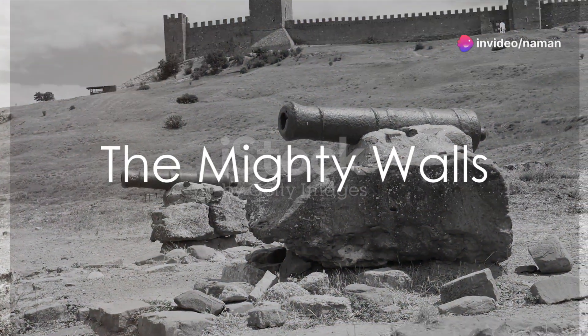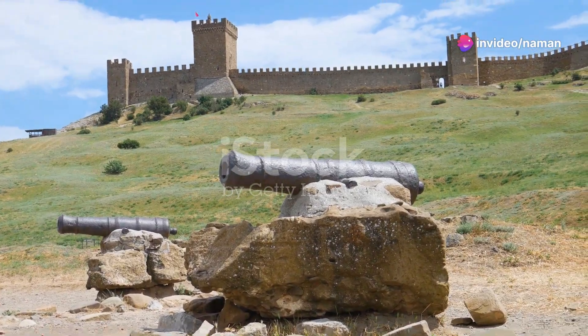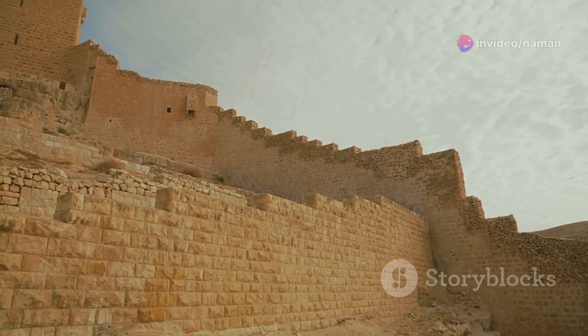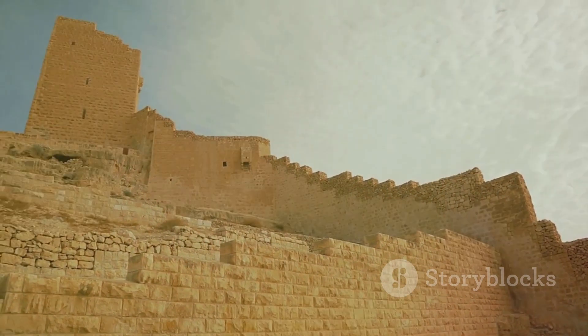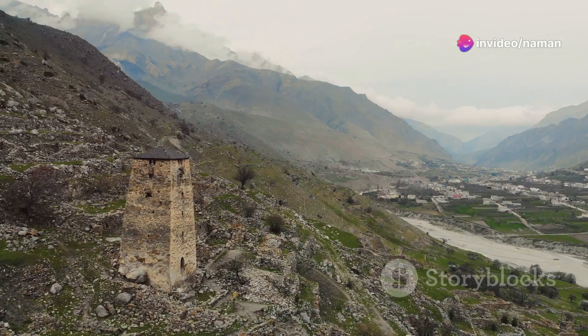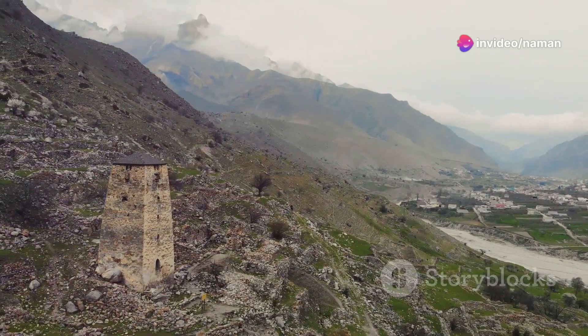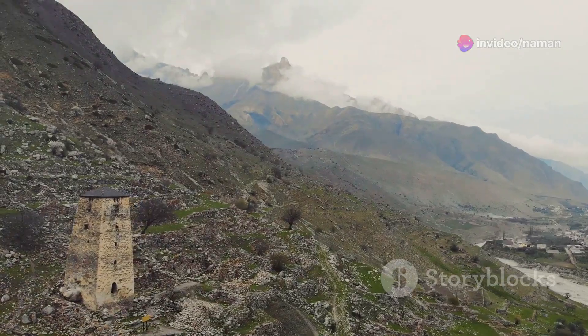Imagine standing before a towering ancient fort, its imposing walls whispering tales of sieges and battles long past. What secrets do these silent sentinels hold about the art of ancient warfare and defense? First, consider the mighty walls themselves. In the annals of fortification, the walls were not just barriers, but strategic masterpieces.